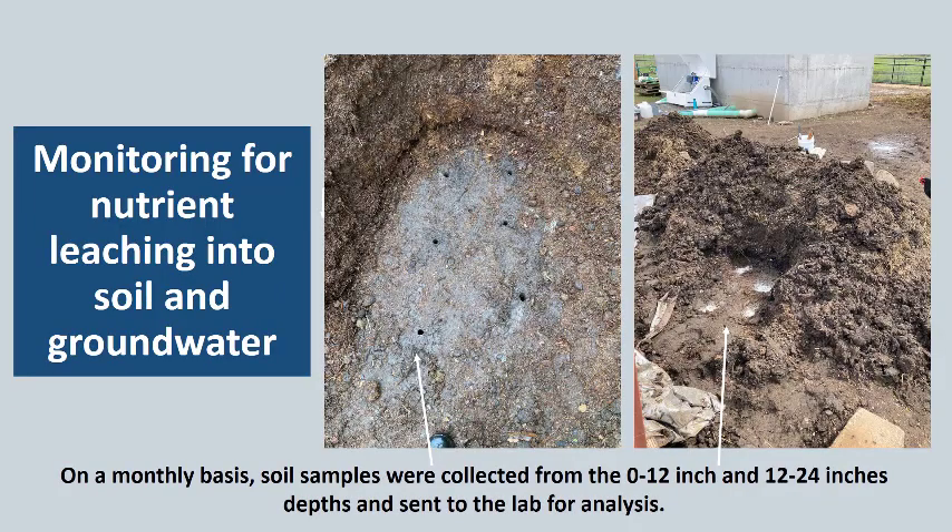To collect data on the potential for leaching into the soil and groundwater, we used soil sampling. On a monthly basis, soil samples were collected from the zero to twelve inch depth as well as the twenty-four inch depth and sent to the lab for analysis. We had to physically go out and move some of the manure, expose the compacted dirt surface, collect the sample cores, and then backfill those sample locations with bentonite — the white material in the second photo. This sampling process was a bit laborious and for future studies we may not conduct it this way.